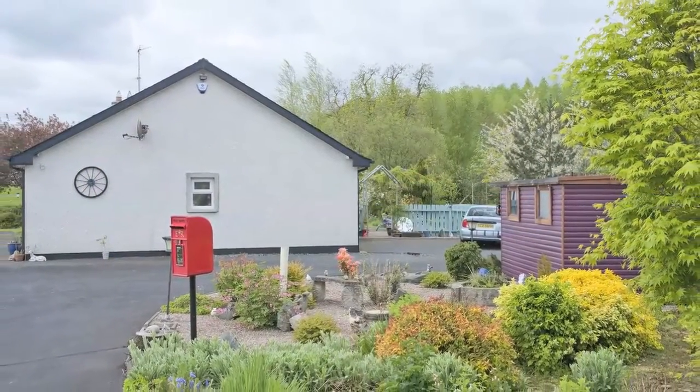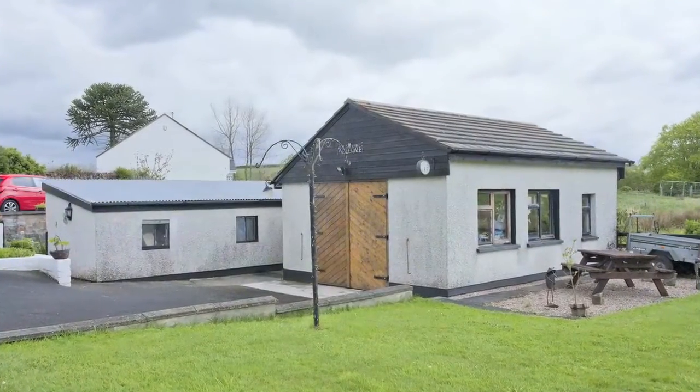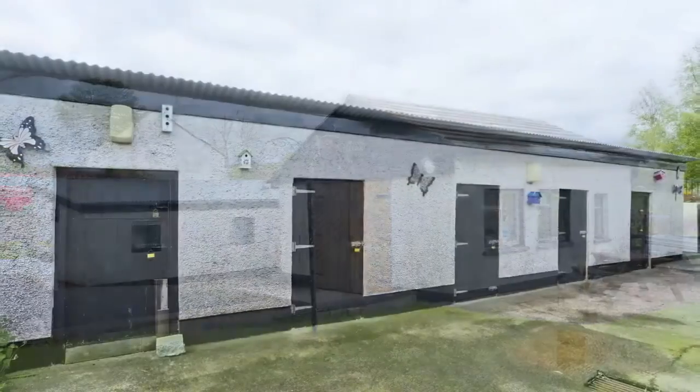It's approached by a gravel driveway and benefits from ample parking, beautiful lawns and shrubs, a detached garage, outhouses, a timber summer house and its own duck pond.